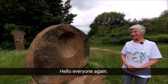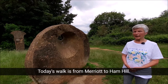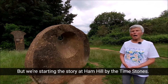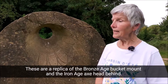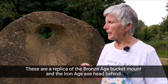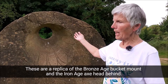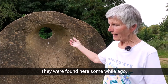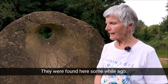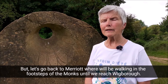Hello everyone again. Today's walk is from Marriott to Ham Hill, but we're starting the story at Ham Hill by the Time Stones. These are a replica of the Bronze Age bucket mount and the Iron Age axe head behind. They were found here some while ago, but let's go back to Marriott where we'll be walking in the footsteps.